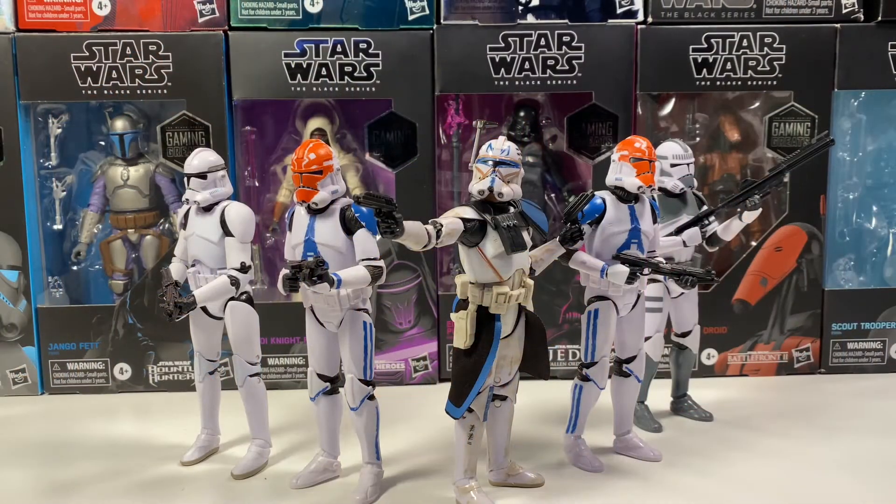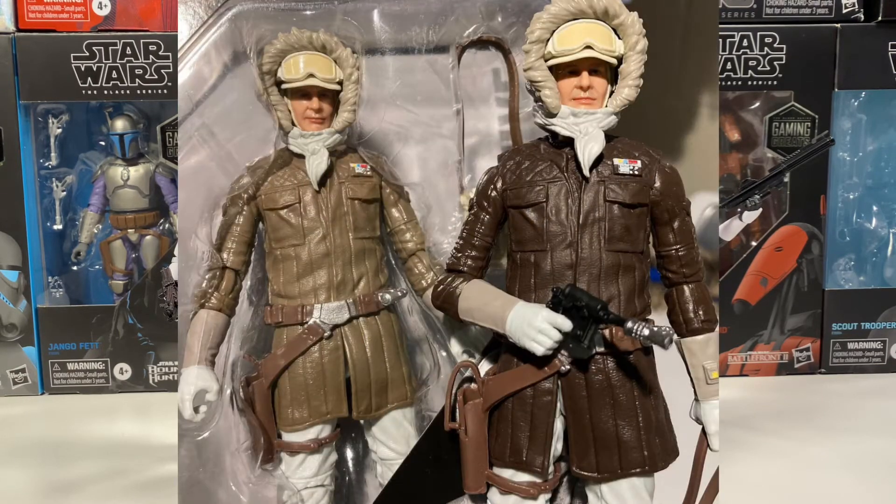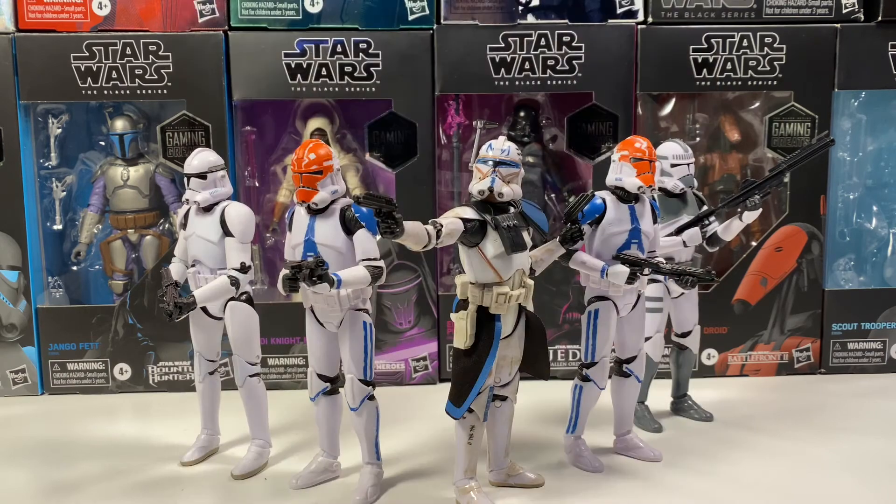First up in the news, there's a running change in the Archive line Han Solo with a color variation. The first version has a lighter brown jacket, and the fixed version has a darker brown jacket. I've actually never seen the lighter brown one — I've only ever seen the darker brown. But it is a running change, and if you find either one, they're both amazing figures.